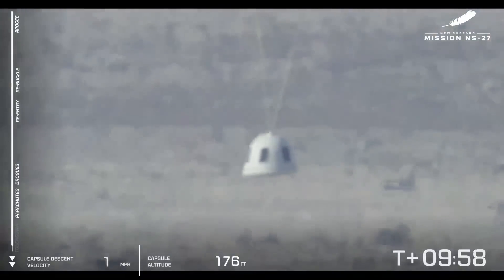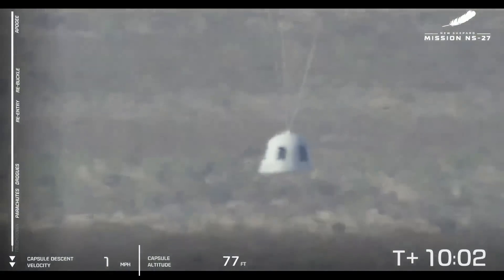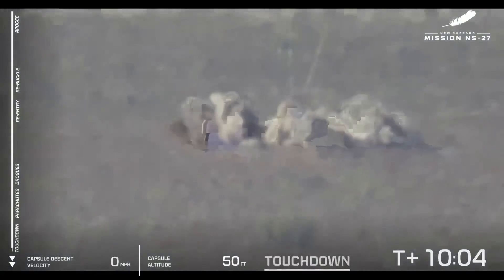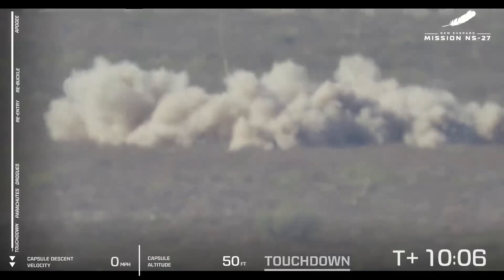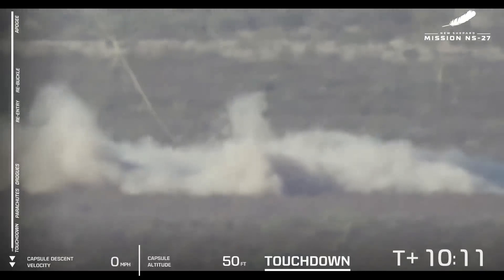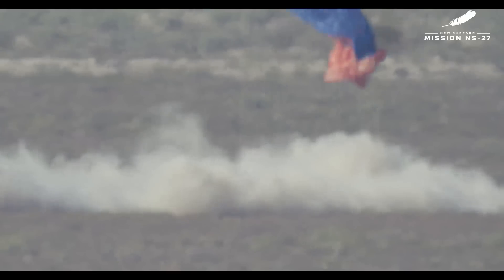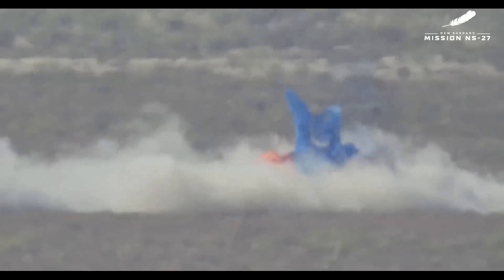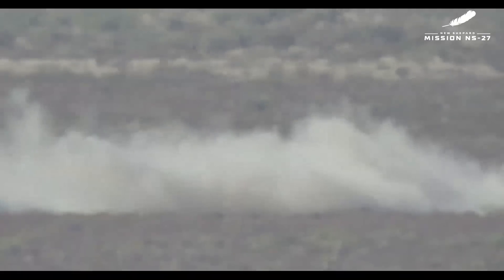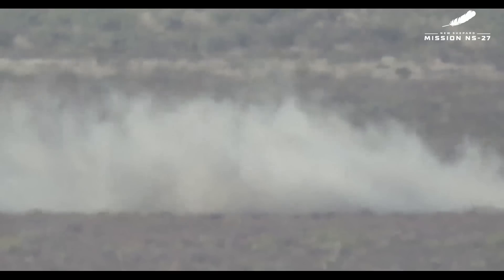Within 200 feet — and touchdown! You see that plume of dust in the desert caused by that last puff of air that comes out of the capsule at the very last second. Welcome home, New Shepard. This is a great mission — a great day watching this new vehicle fly to space and back. This moment culminates every mission when the crew capsule touches down.